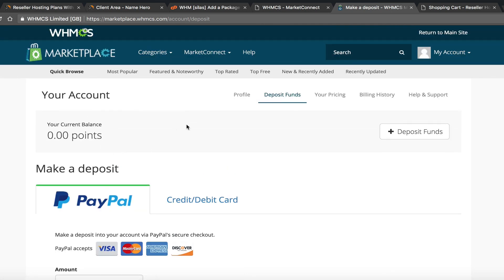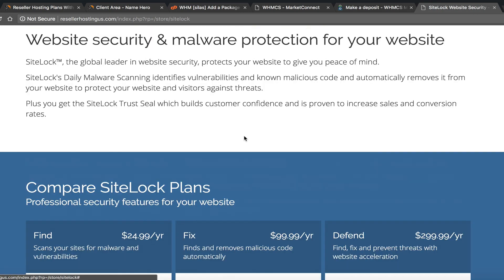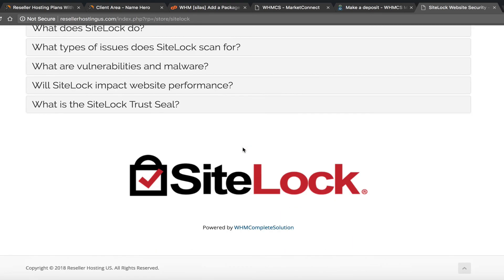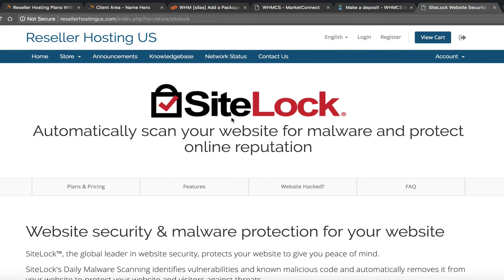They make it very simple to begin upselling SiteLock — it's really hands-off with not a lot of configuration. You just set it up inside Market Connect, set your pricing, and start selling. It's an easy way to make additional revenue using a service most people are familiar with. I really like how they provide a ready-made landing page so all you have to do is enable it in the admin area. I'll do other video tutorials for the other options in Market Connect, and since WHMCS continues adding more products to Market Connect, it's exciting for all of us resellers. Thanks for watching!